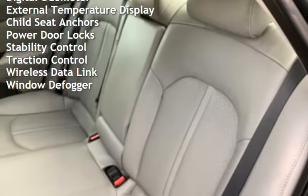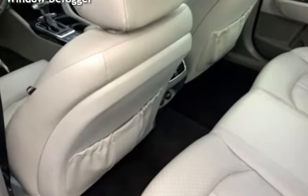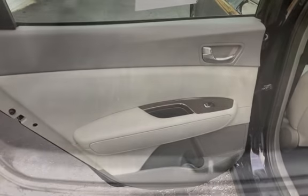Power steering, power windows, digital odometer, external temperature display, child seat anchors, power door locks, stability control, traction control, wireless data link, and window defogger.